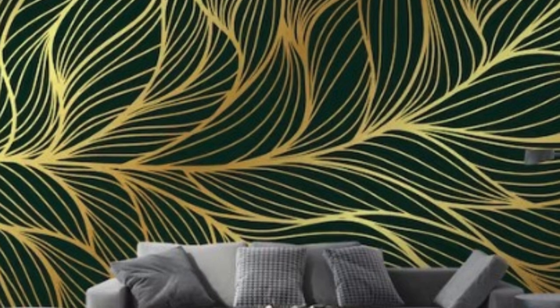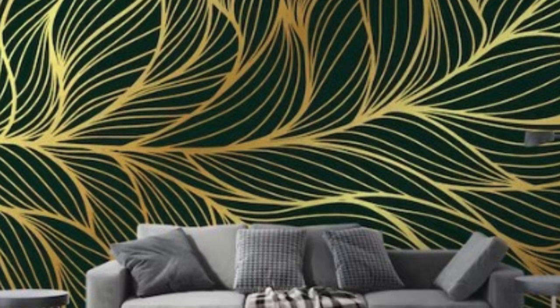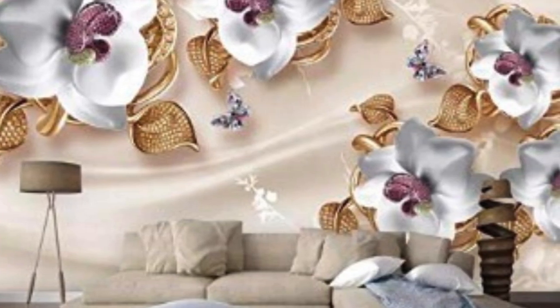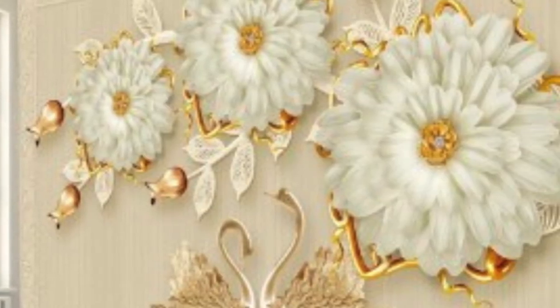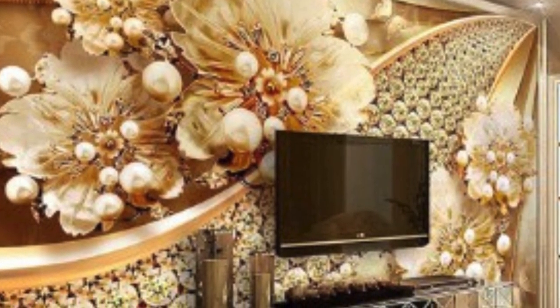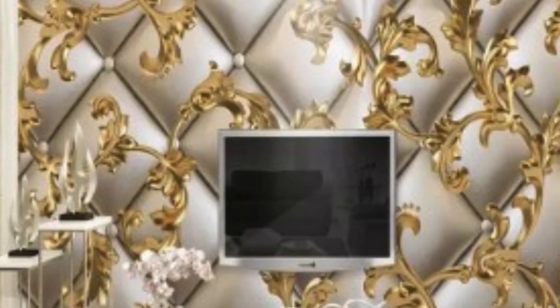The allure of metallic wallpaper lies in its ability to capture and manipulate light, creating dynamic and captivating visual effects. The metallic sheen reflects light in various ways, producing a subtle shimmer that adds depth and dimension to the walls. This play of light is particularly pronounced in spaces with ample natural sunlight, where the metallic surfaces come alive, casting a radiant glow that enhances the overall atmosphere.